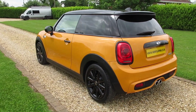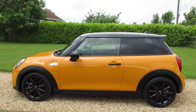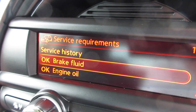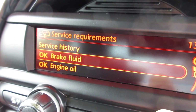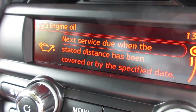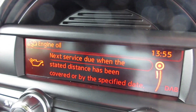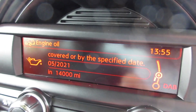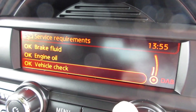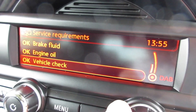The car has an MOT which runs through to the end of May 2020 with no advisories. The brake fluid service is due May 2021. The engine oil service is next due May 2021 or in 14,000 miles, and the vehicle check service is next due in 13,000 miles or May 2021.